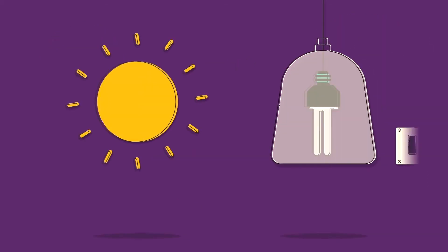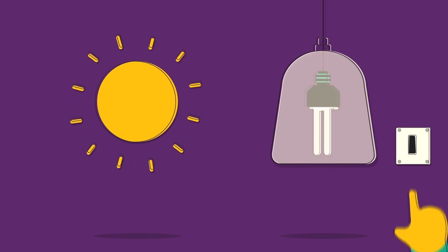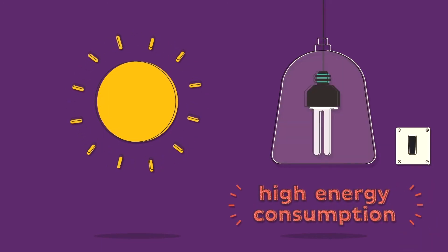Today, this technology is limited by the need for high levels of ultraviolet light, typical of very sunny countries, or obtained by specific lamps at very high energy consumption.